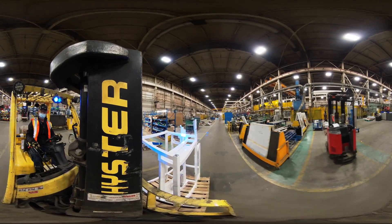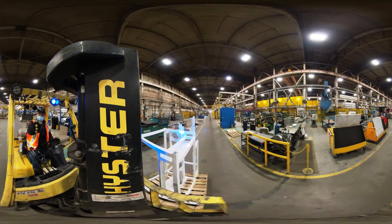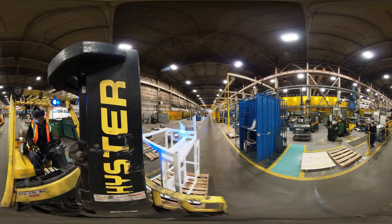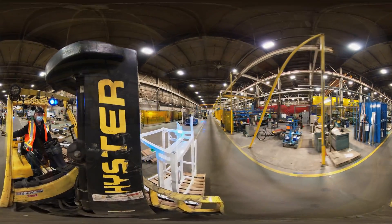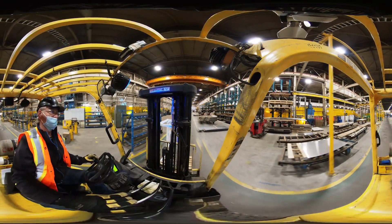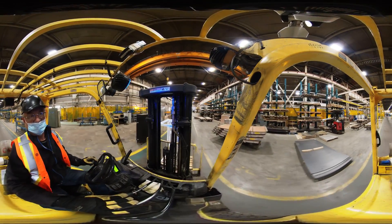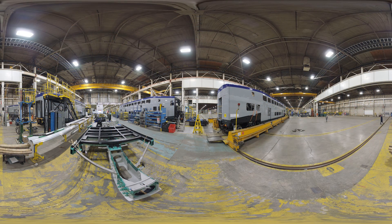Alstom is known for being a manufacturer of a variety of different aviation and transportation vehicles. The shop floor is a busy place. Safety is of utmost importance as there is always a lot of movement and activity. Our Thunder Bay factory manufactures rail cars including street cars and subway cars.